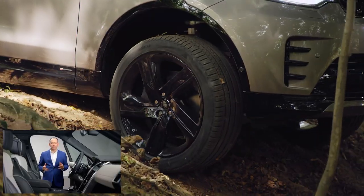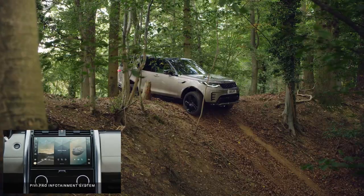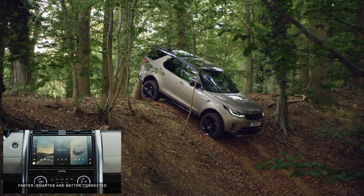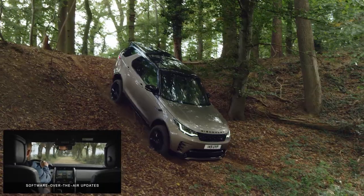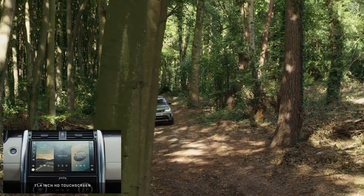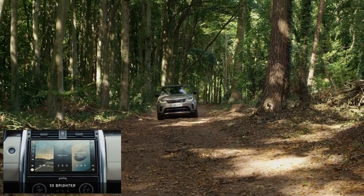Importantly, this is also Discovery's turn to feature our latest generation PIVI Pro infotainment system. PIVI Pro provides intuitive access to all your entertainment, vehicle information and connected apps and services. It's faster, smarter and better connected, and always up to date thanks to over-the-air software updates. It's housed in a beautiful new curved 11.4-inch HD touchscreen high in the redesigned centre console — 40% larger and three times brighter than the previous touchscreen.